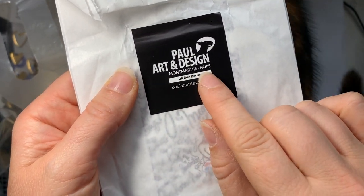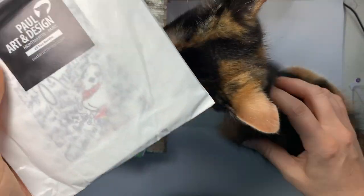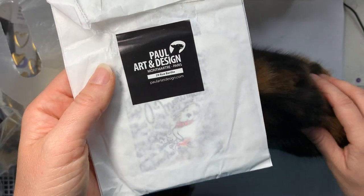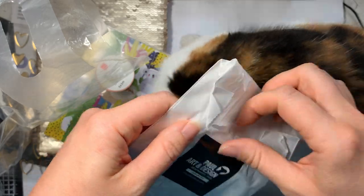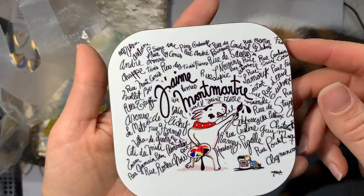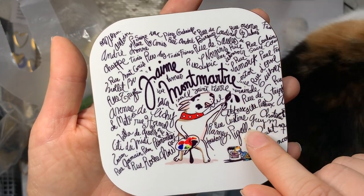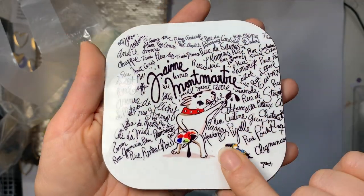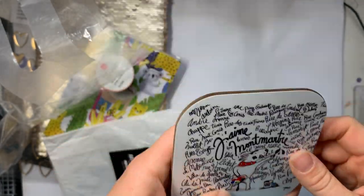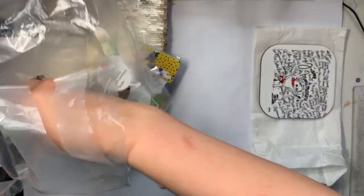Then there are a number of art shops around — this one happened to be in Montmartre, which we went to in Paris. I can't speak French, as we worked out when we were there, so I'll probably ruin some of these words. But the designs were really cute by this artist, so I got a coaster with a cute little dog doing some painting and lots of French road names around it. I think that's really pretty. I've also got a picture — I haven't brought that one to show you because it's quite large — we're going to frame it and hang it on the wall.